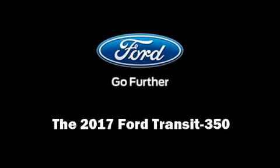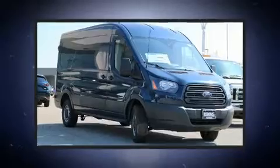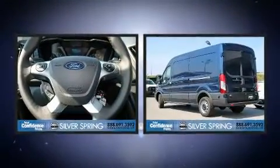Familiarize yourself with the 2017 Ford Transit 350. It features an automatic transmission, rear-wheel drive, and a refined six-cylinder engine.